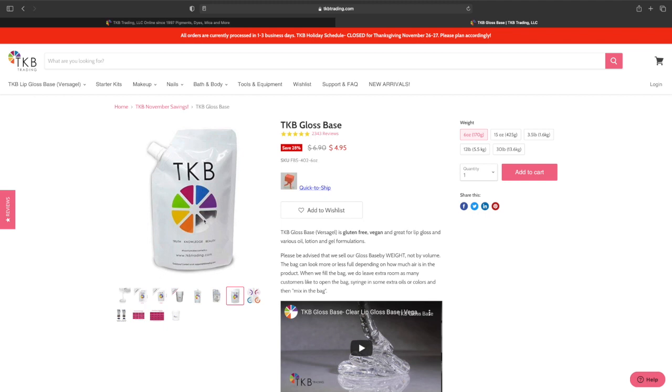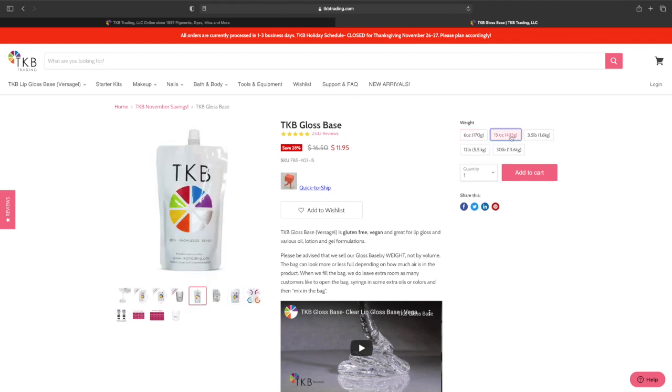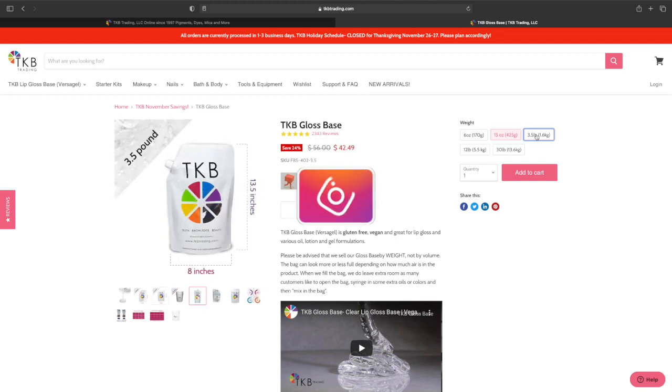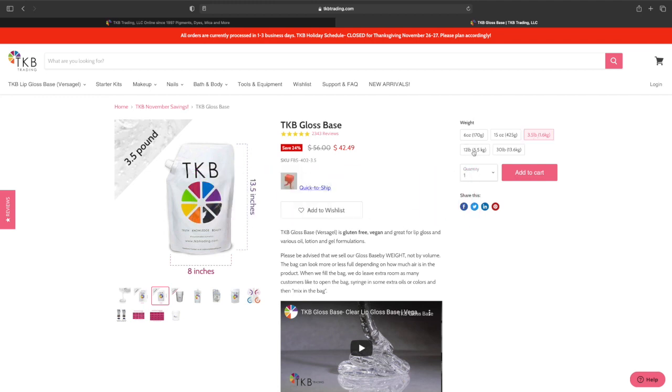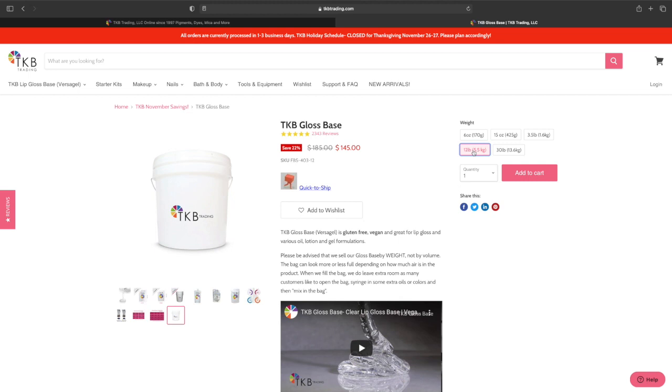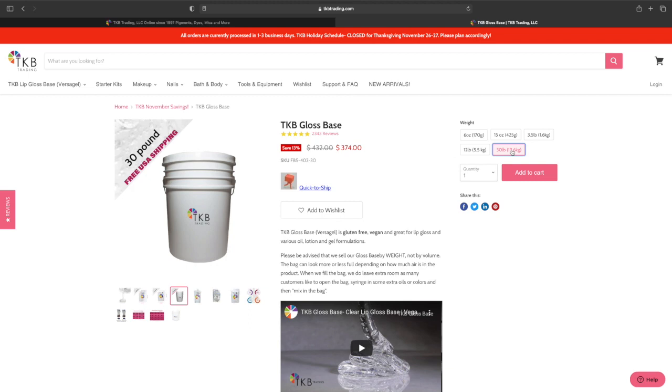So what size is this? I want to say the 6 ounce. Remember, they used to have a 4 ounce, then it was a 5.5 ounce, and now it's a 6 ounce. So the 6 ounce is $6.90 and the sale price is $4.95. The 15 ounce was $16.50 and now it's $11.95. The 3.5 pound bag was $56 and now it's $42.49. The 12 pound tube was $185 and now it's $145. And the 30 pound pail was $432 and now it's $374. So they do have some decent deals here.